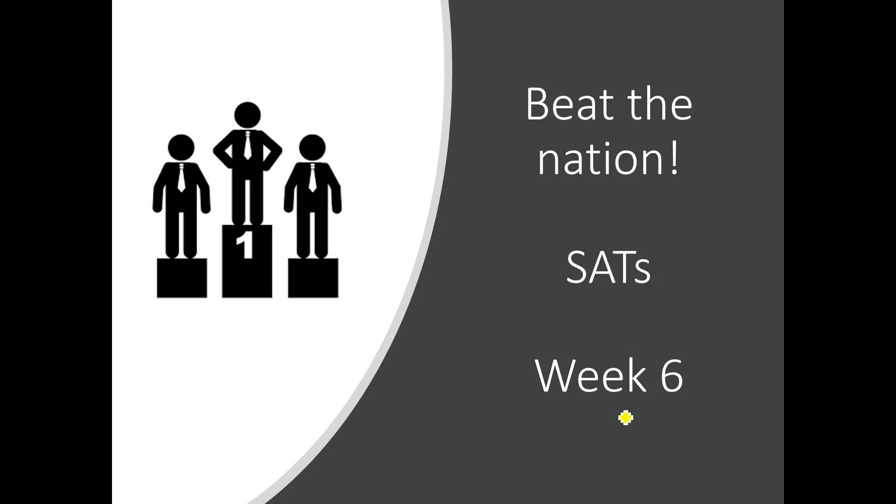Hello, and welcome to Beat the Nation, SATs Week 6, with me, Mr Barton.